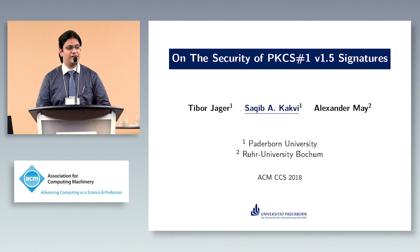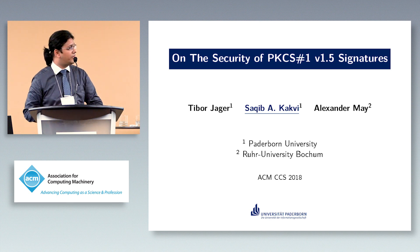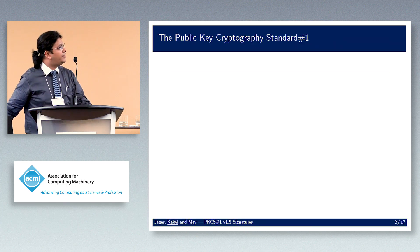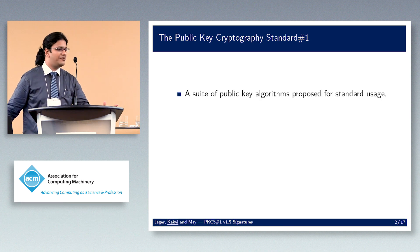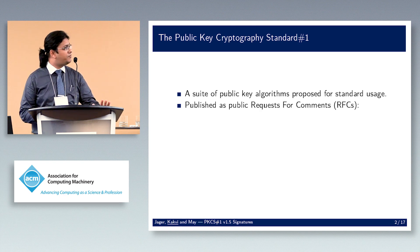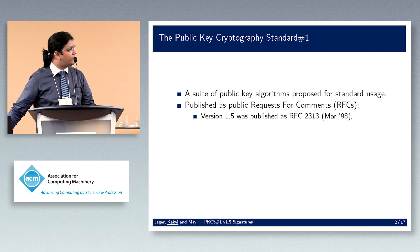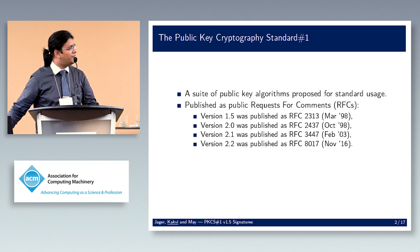This talk is about the security of PKCS#1.5, joint work with Tibo Yagan and Alex May. The PKCS — Public Key Cryptography Standard number one — is not the best, just the first listed. It's a suite of public key algorithms proposed for standard usage, originally private then published as RFCs. The first version is from 1998, and the versioning jumps from 1.5 to 2.0.